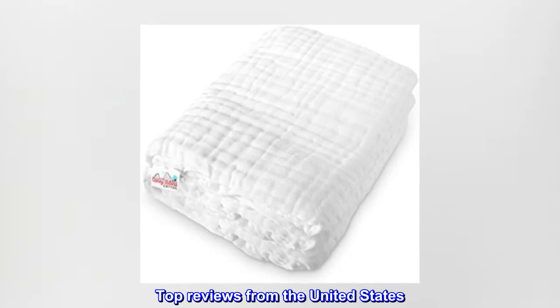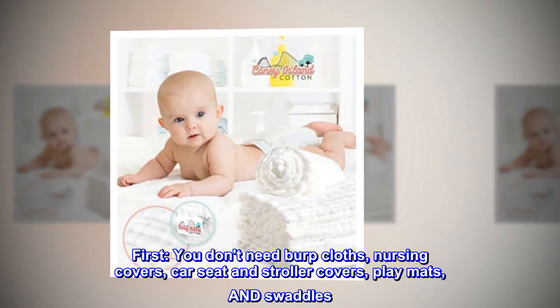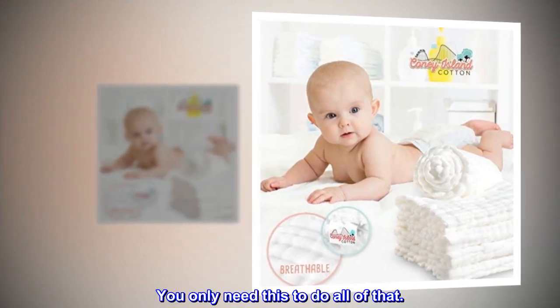Top reviews from the United States. This is all you need. You don't need burp cloths, nursing covers, car seat and stroller covers, play mats, and swaddles. You only need this to do all of that.